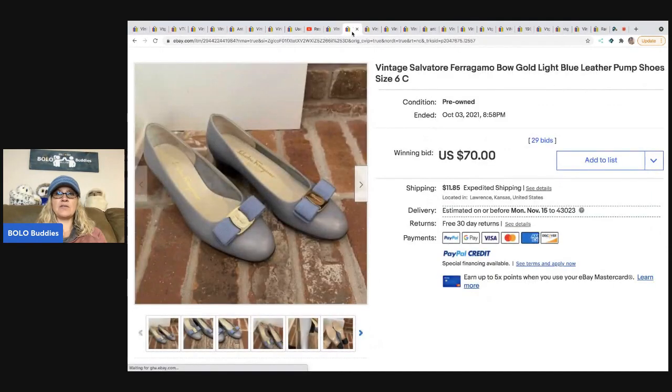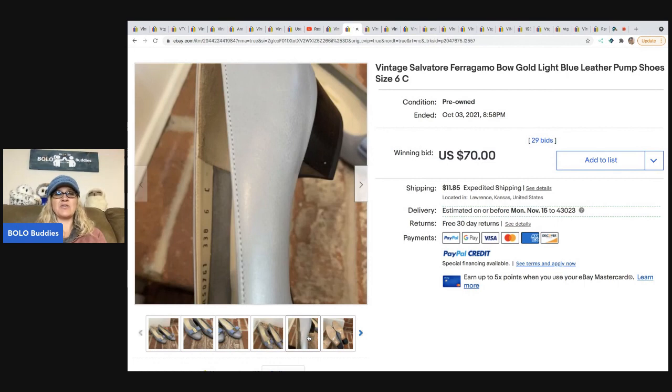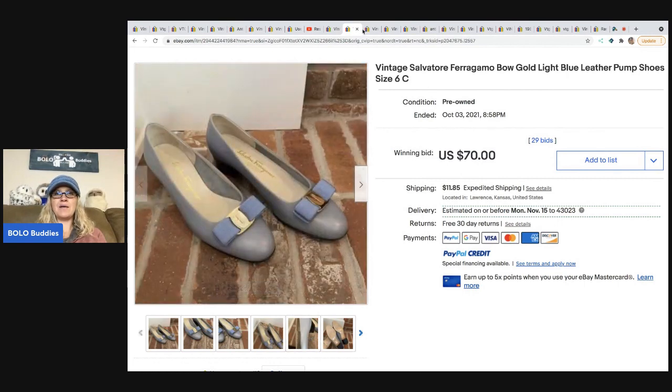These are vintage Salvatore Ferragamo shoes in a small size six. My experience is that sizes five and a half and six — even six and a half — are a really tough size to sell. But these ended up selling for seventy dollars, so proof that they do sell, just harder.